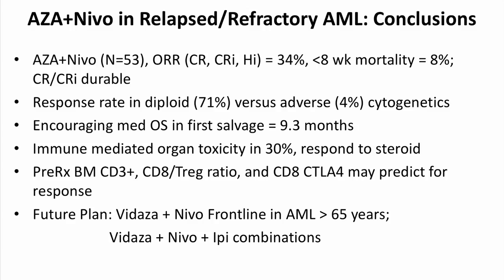In conclusion, we are seeing encouraging response rates better than azacitidine alone in a similar matched population. The responses are very durable — all patients who achieved CR have maintained it except for one relapse, giving a median CR duration of around 10 months, which is very encouraging in a salvage population. Biomarkers such as high CD3 or a high CD8 to Treg baseline ratio could select patients most likely to respond, and a combination of CTLA-4 plus PD-1 inhibition with azacitidine could further enhance responses as seen in solid tumors. Thank you very much.